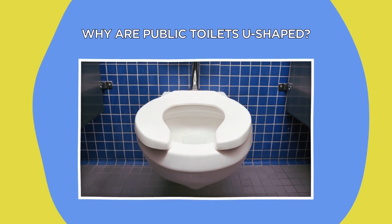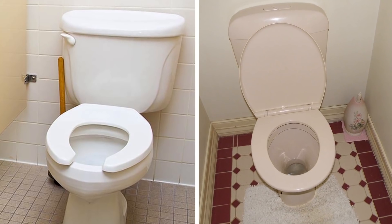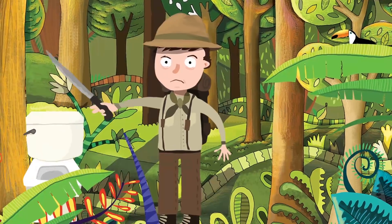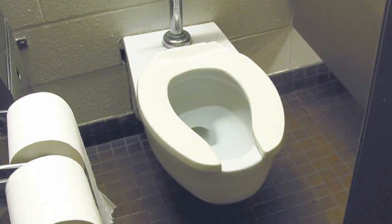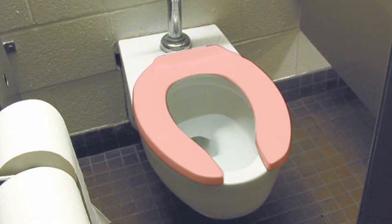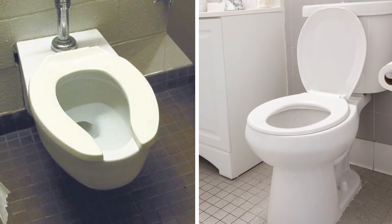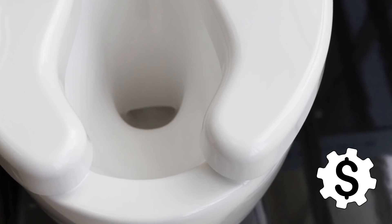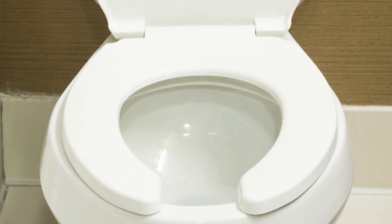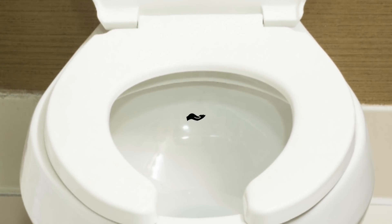Why are public toilets U-shaped? Public and private toilets are shaped differently — specifically, public toilets have open-ended U-shaped seats, while the one in your bathroom at home probably has a seat which goes all the way around. You might assume that using less plastic is more cost-effective for public restrooms, but there's actually a more important reason for this difference: hygiene.